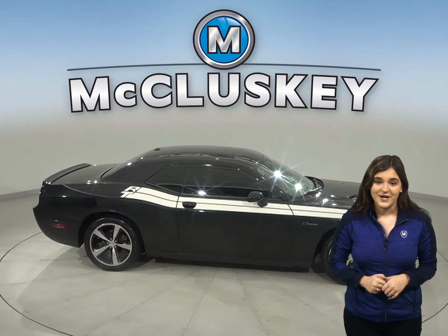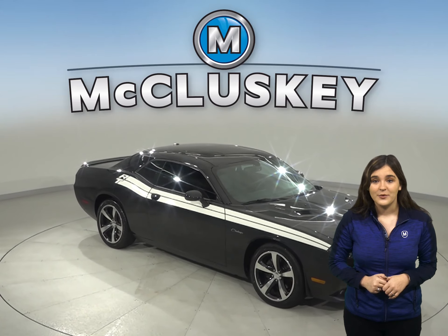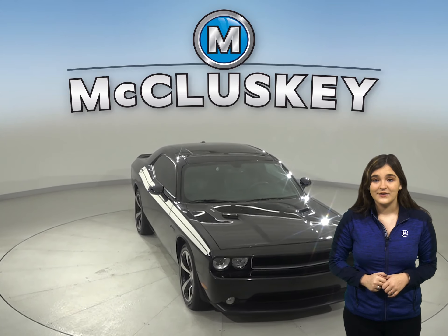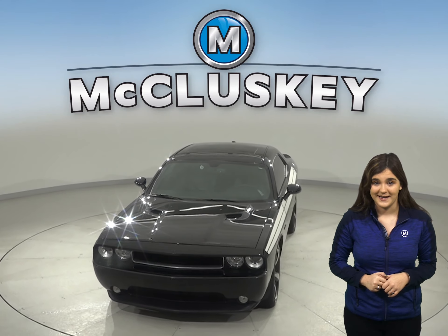Come on down and try it before you buy it with our free 48-hour test drive. Once you buy it, we will cover it with our free lifetime mechanical warranty. It has gone through our 172-point inspection and is more than ready to hit the road.